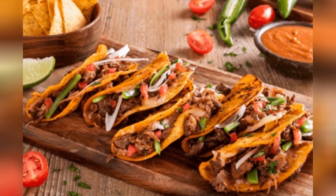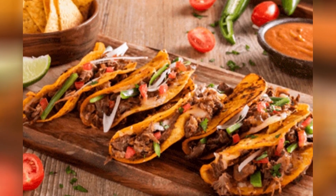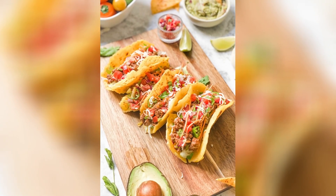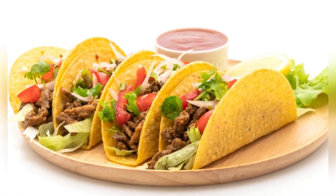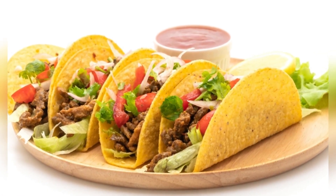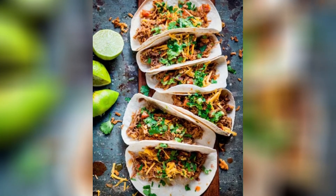6. Mexican Tacos. Mexican tacos are made with corn or flour tortillas topped with meat, vegetables, cheese, salsa, and other toppings. They are popular for their spicy and delicious flavor.